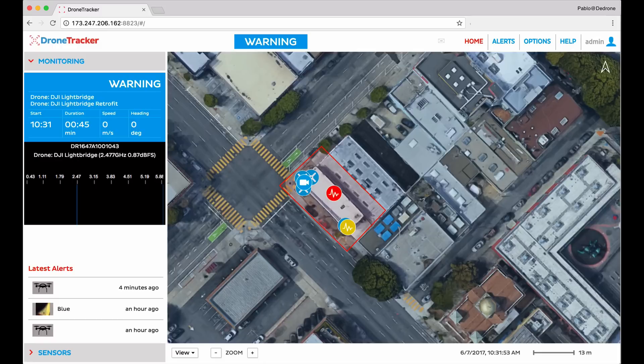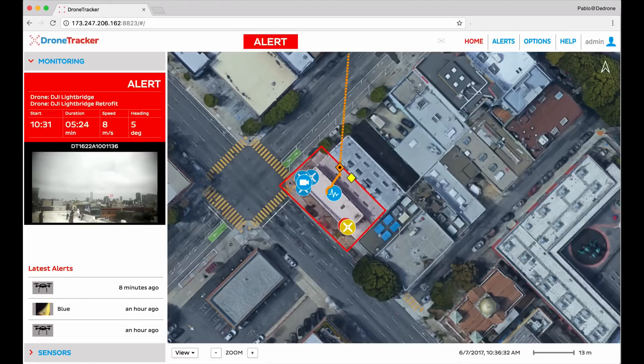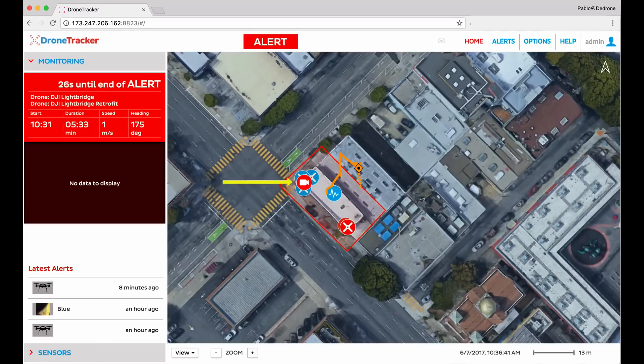Now let's fast forward to just before the drone actually takes off. Once it does, the dDrone software continues to gather statistics on the drone and its flight. The drone is now detected within our red protection zone. Additionally more sensors are now picking up the drone — in this case video cameras are recognizing there is a drone in the sky. Notice the red camera icon on the left side of the red rectangle; that's where the camera is mounted.